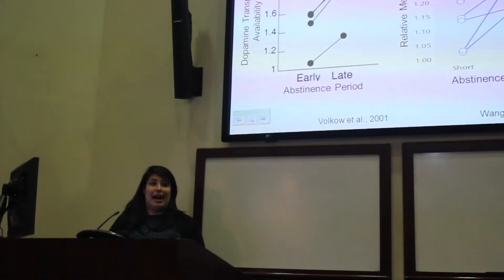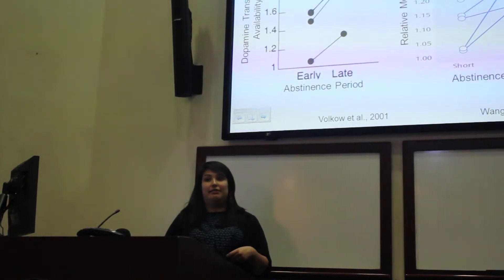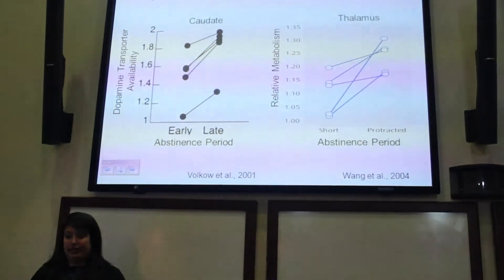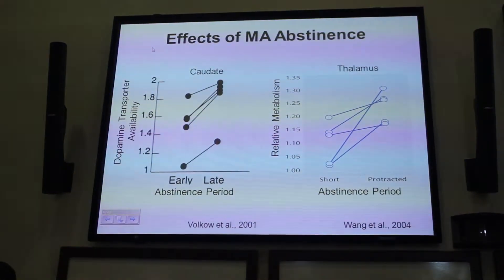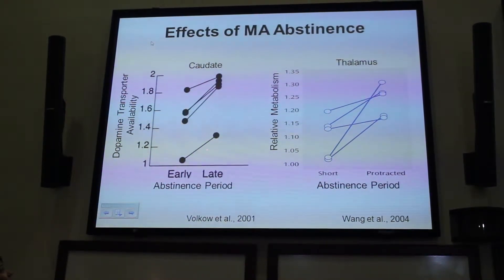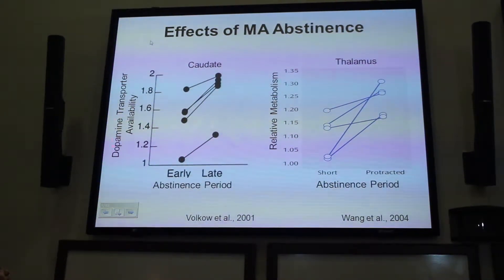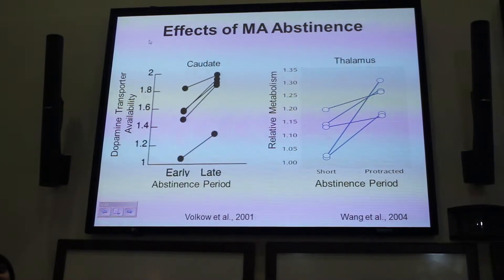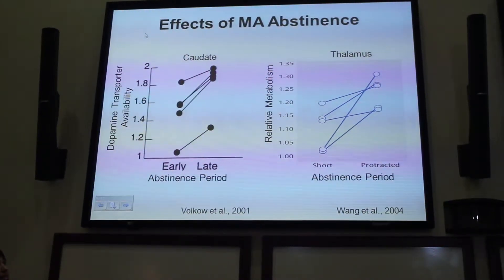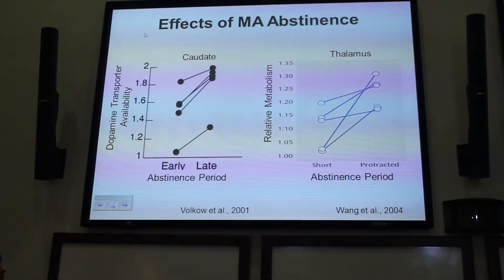Even less is known about how abstinence from methamphetamine may influence gray matter volume. However, we do know that with abstinence, things in the brain are changing. Nora Volkow showed that between early and late abstinence periods, dopamine transporter availability increased in the caudate nucleus. Another study showed that relative metabolism in the orbitofrontal cortex increased between short and protracted abstinence.